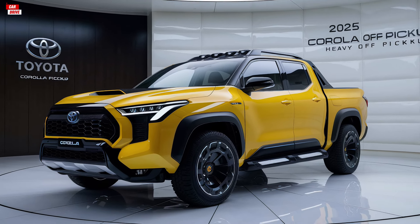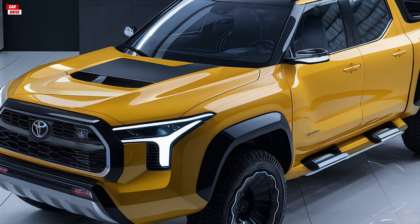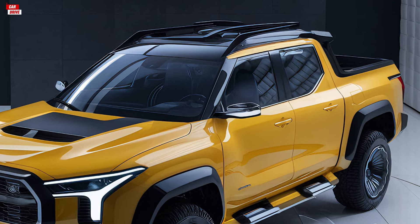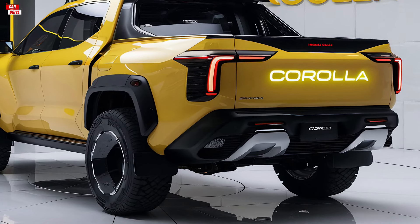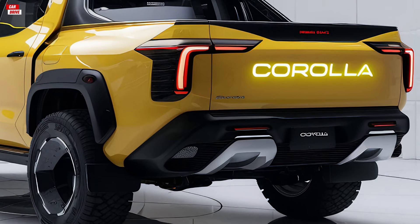Starting with the exterior, the 2025 Toyota Corolla pickup truck features a bold and dynamic design. The front end resembles the iconic Corolla with a sleek grille and sharp LED headlights, giving it a modern and aggressive look.